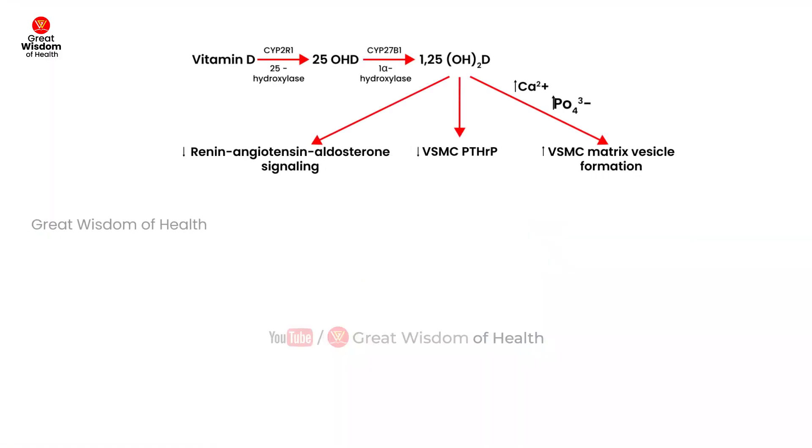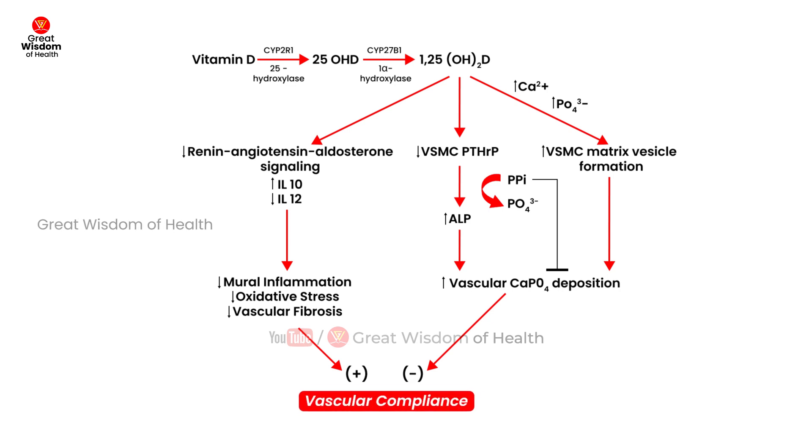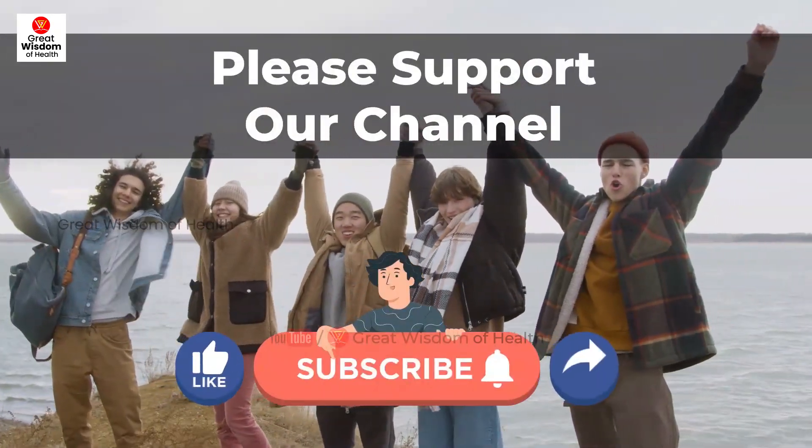Vitamin D plays a biphasic role in human health, with both intoxication and insufficiency compromising cardiovascular physiology. Vitamin D is highly fat-soluble and becomes part of mixed micelles during fat digestion. In this video we will discuss why chronic liver patients have vitamin D deficiency.